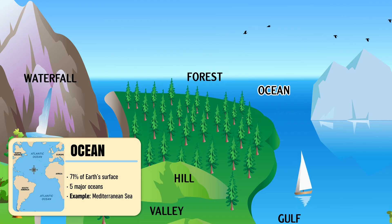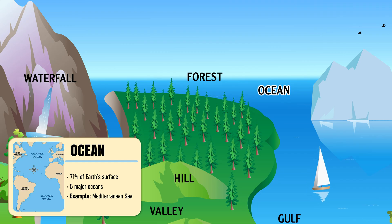Ocean — the immense salt water body covering most of Earth, regulating its climate and life.